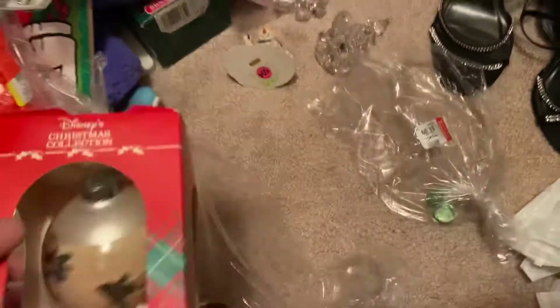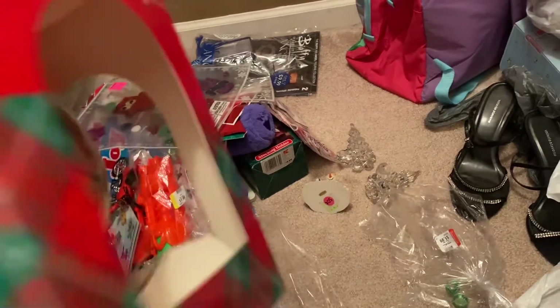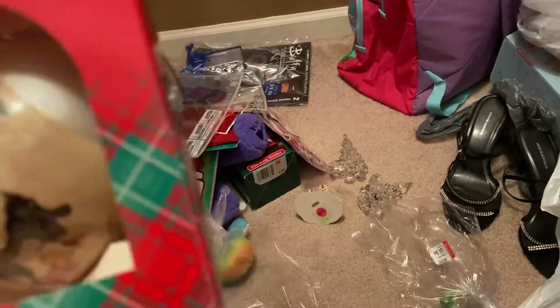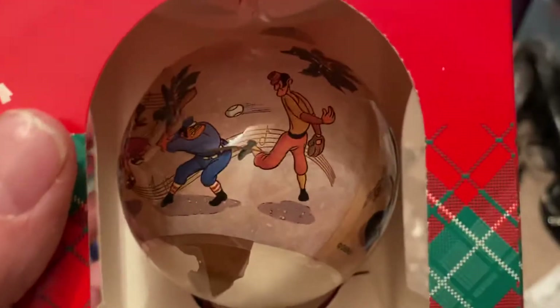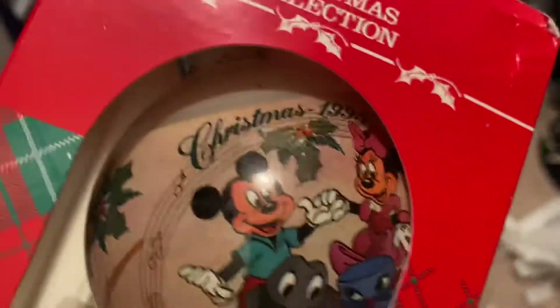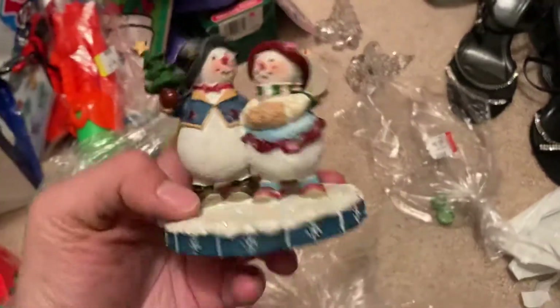Oh wait, this one is broken — I can hear glass in here. Yep, it's broken. I didn't even see that before buying it. I'm going to have to throw this away because we don't want glass under the Christmas tree. It was a really cool vintage piece from 1995 — that really sucks.